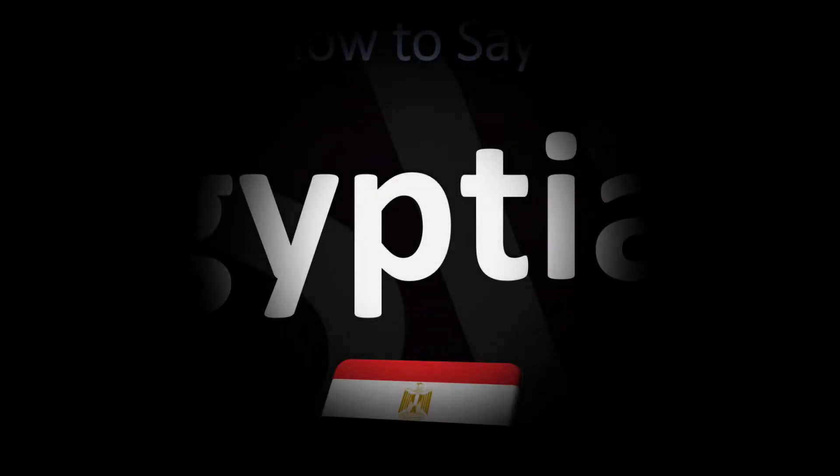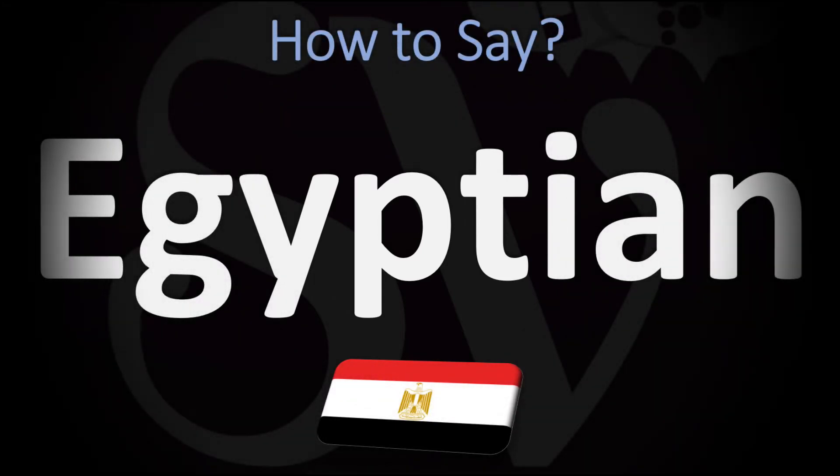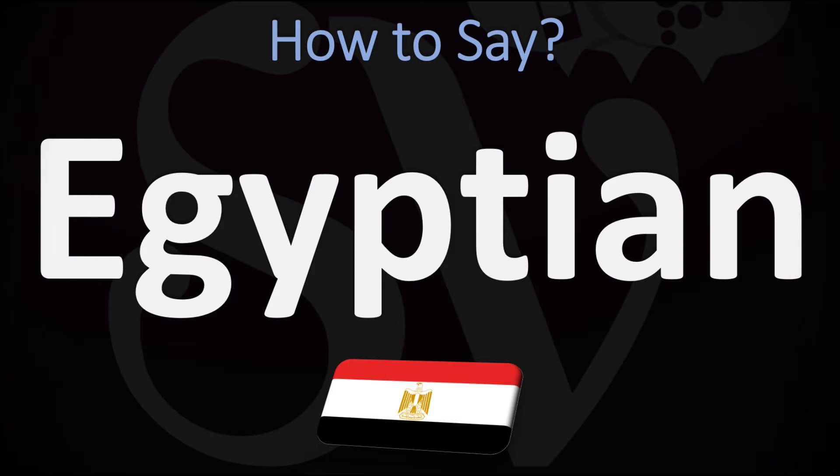We are looking at how to pronounce this word, as well as how to say more interesting and related names — names of cities in Egypt and country names too. Make sure to stay tuned and consider subscribing for more learning.